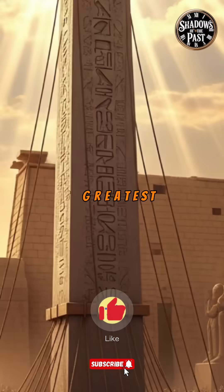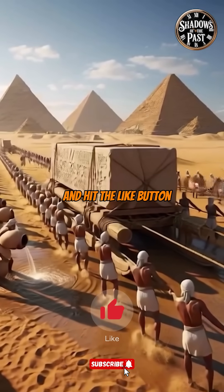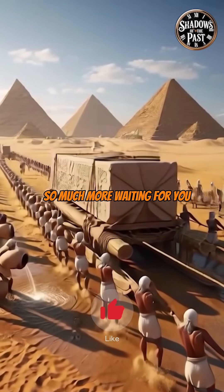If you love exploring history's greatest treasures, make sure to subscribe to the channel and hit the like button. There's so much more waiting for you.